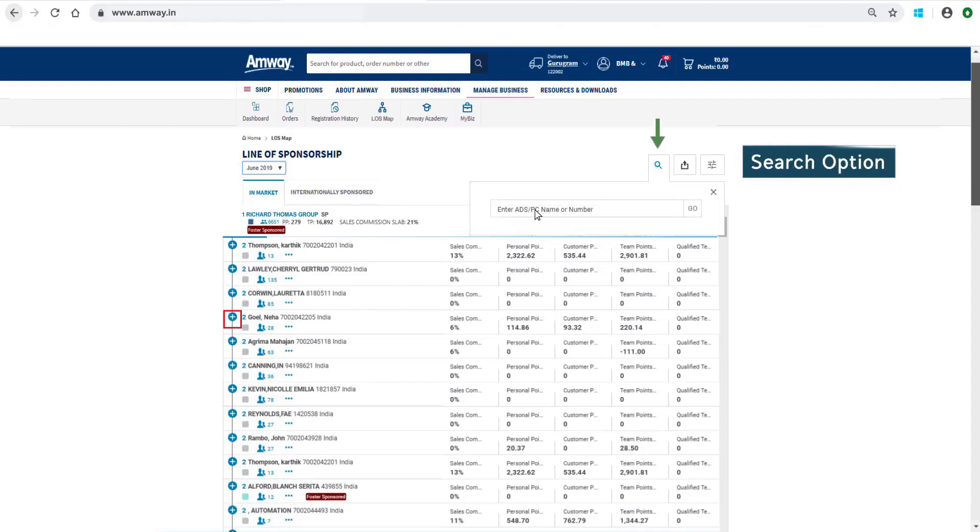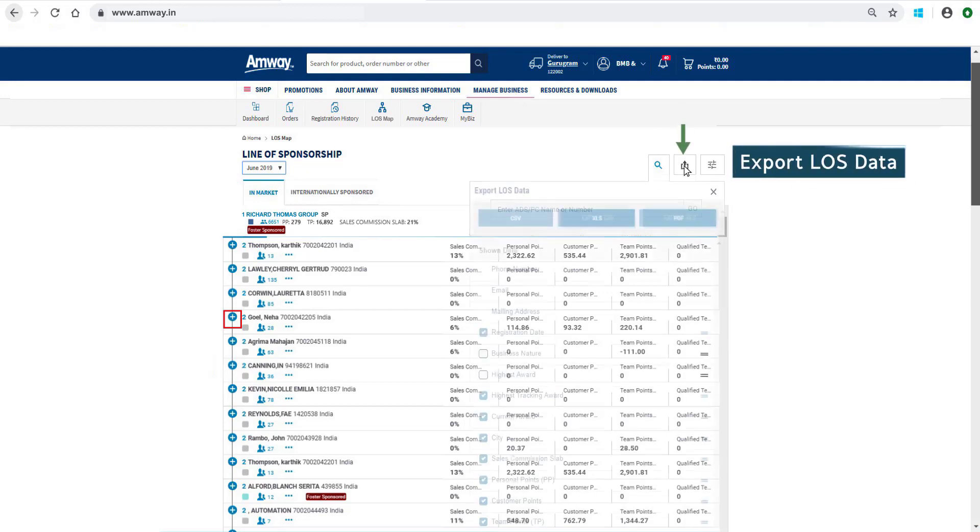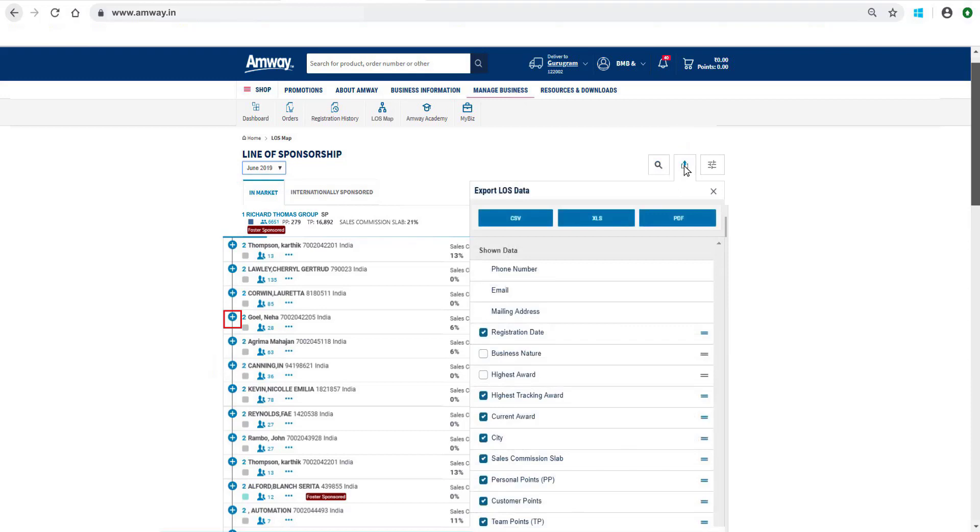Search an account with name or ADS or PC number. With the Export LOS Data option, one can download the LOS data in CSV, XLS and PDF format.